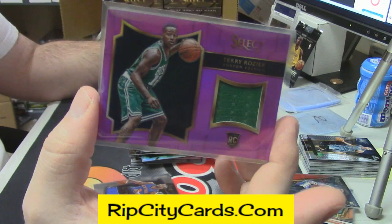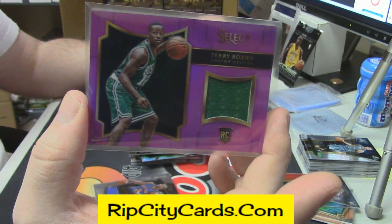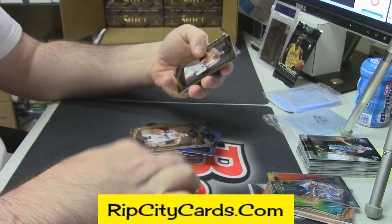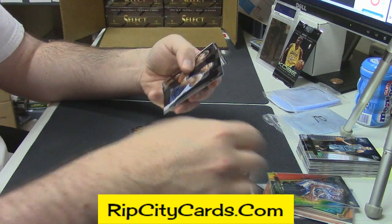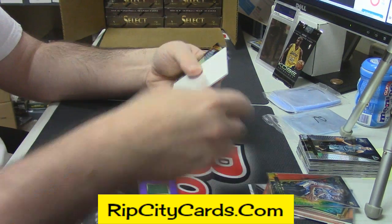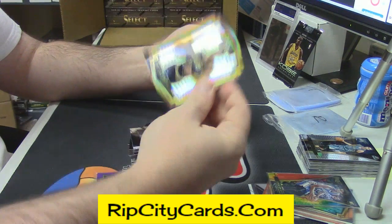Patch for Terry Rozier, Celtics rookie. Richie Jackson Gold. Drill Martin rookie, Dillon Dova Gold.